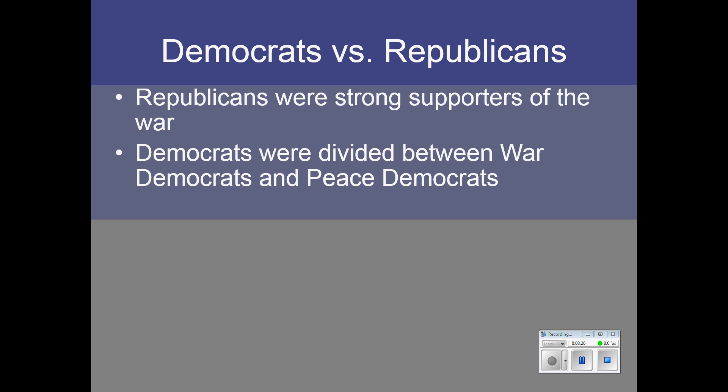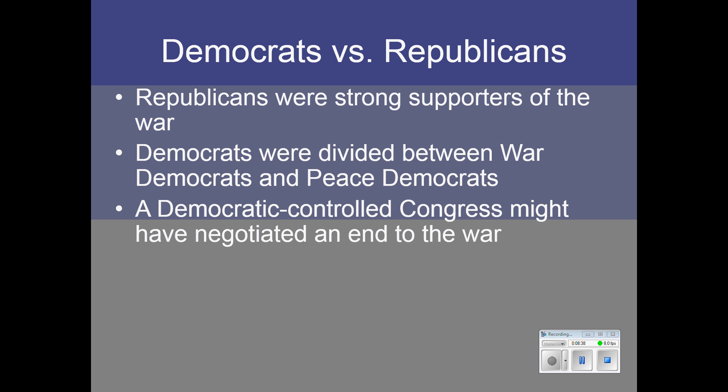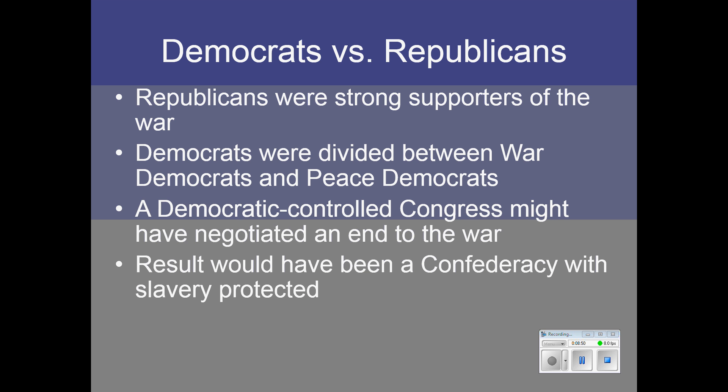Remember this: if there is a tie, the South wins — because all they wanted was to break away from the Union. If they were allowed to do that, they would win the war and retain slavery. Lincoln worried that if Congress were controlled by Democrats, they might negotiate an end to the war, and the result would have been a Confederacy — a separate nation that protected slavery.